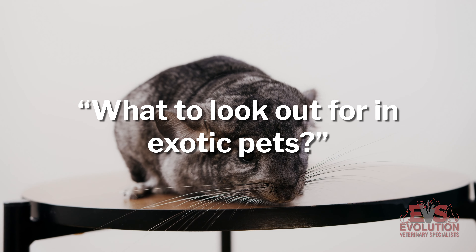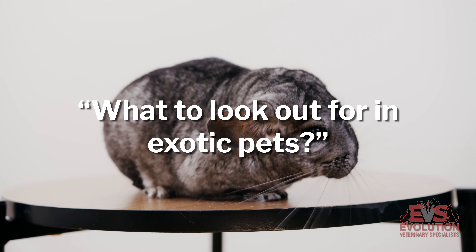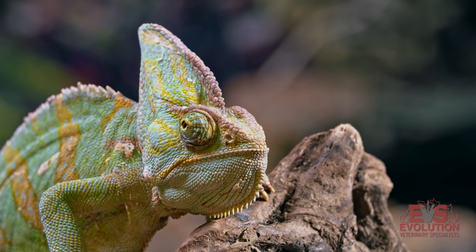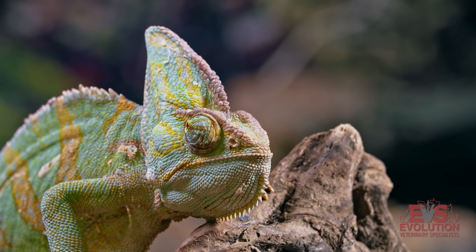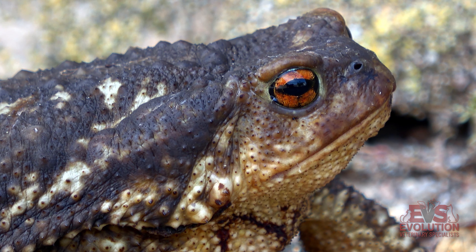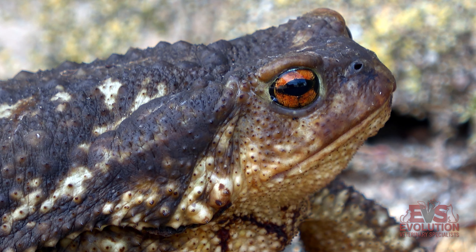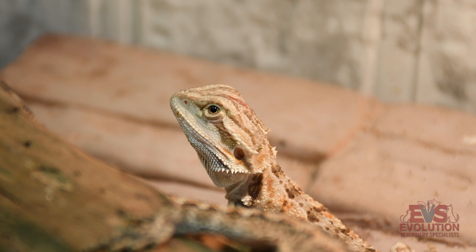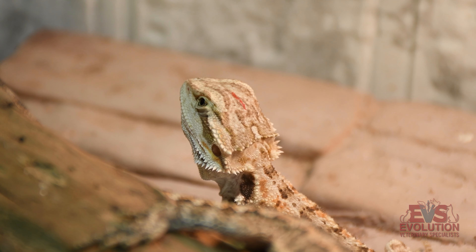Anything that is out of the ordinary with an exotic, we tell them to bring in, because a lot of times exotics don't show things right away, especially reptiles, because they're cold-blooded — it takes longer for them to manifest anything. Birds would show open-mouth breathing or be on the floor of their cage. A snake may be sitting with its mouth open or have bubbles coming out of its nose. A bearded dragon may not be standing up on its legs like normal — it may be flat on the ground or laying in a corner it doesn't normally lay in.